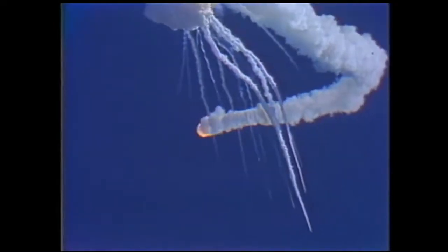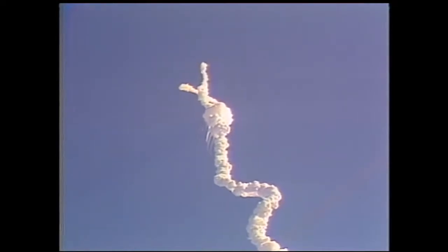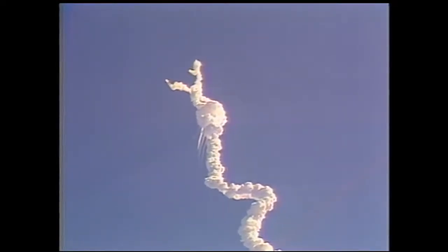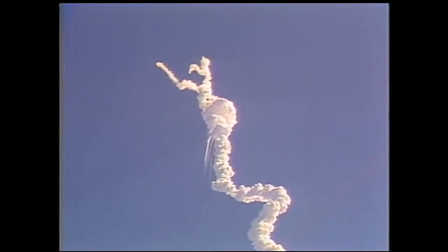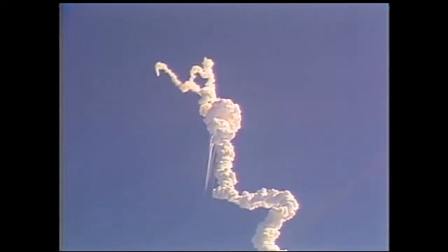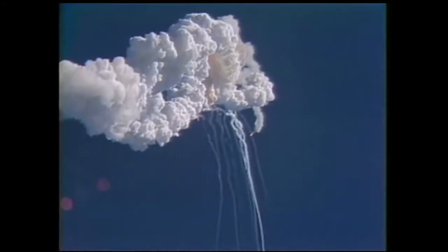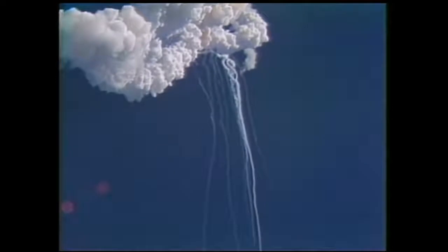Challenger, battled off. Flight controllers here looking very carefully at the situation — obviously a major malfunction.